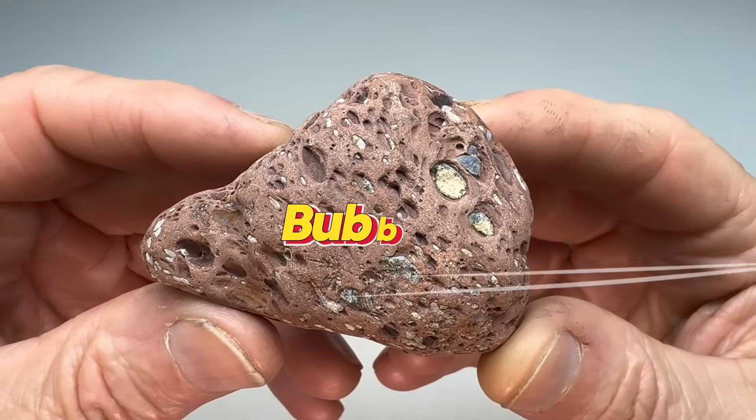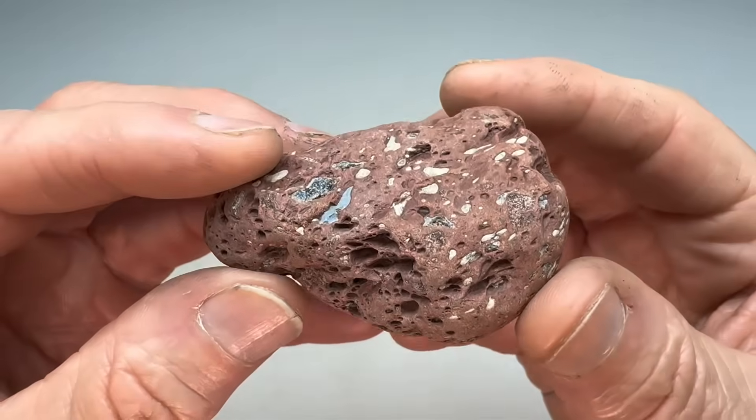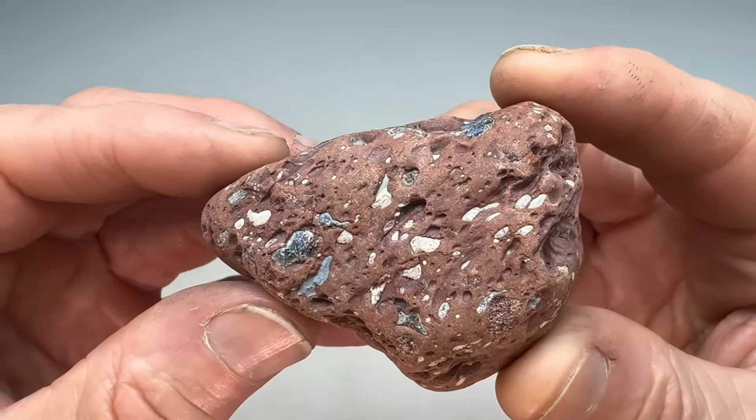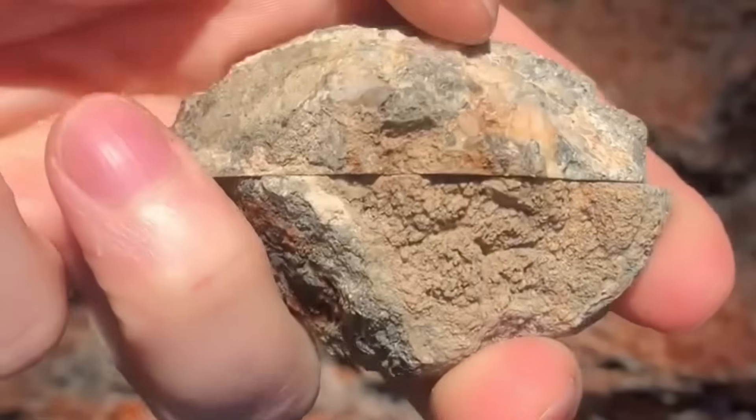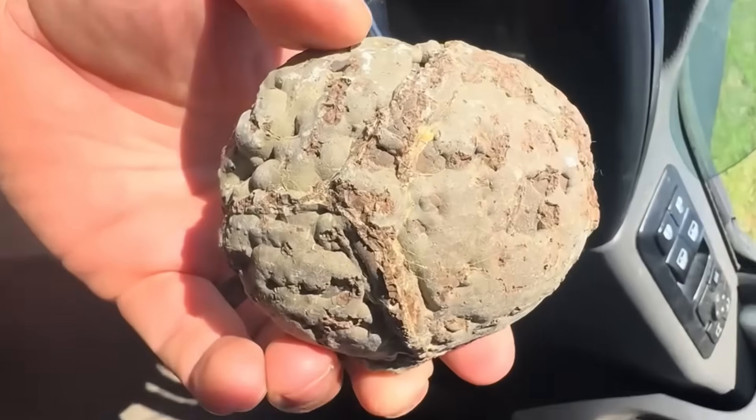Number 3: Bubble-textured Rocks. Sometimes the clues to gemstones aren't in lines or rings, but in strange, bubbly textures. Rocks that look pitted, porous, or filled with holes may have formed from volcanic gases.